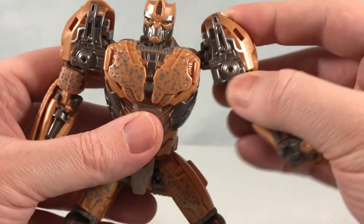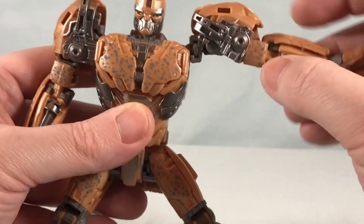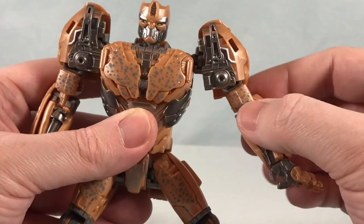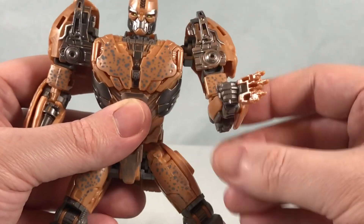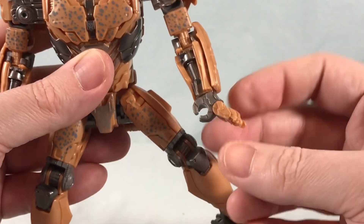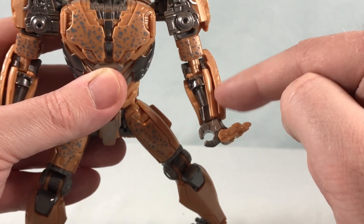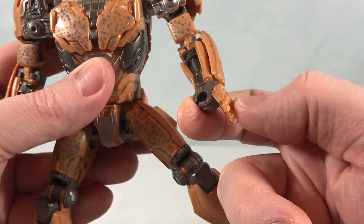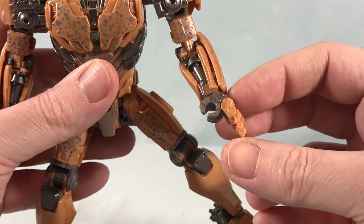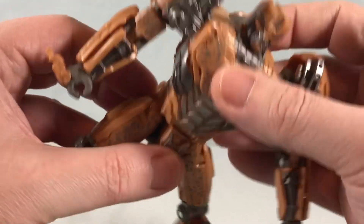Shoulders can rotate all the way around with a hinge out to the side, and the shoulder pads move to accommodate that — pop them down or raise them up. Bicep swivel, pretty much 90 degrees at the elbow, plus a wrist swivel. Then you have these claws — I wish they could go an additional 90 degrees and lay flat against the forearm, but you can position them like Wolverine claws if you want. Not a deal breaker by any means.